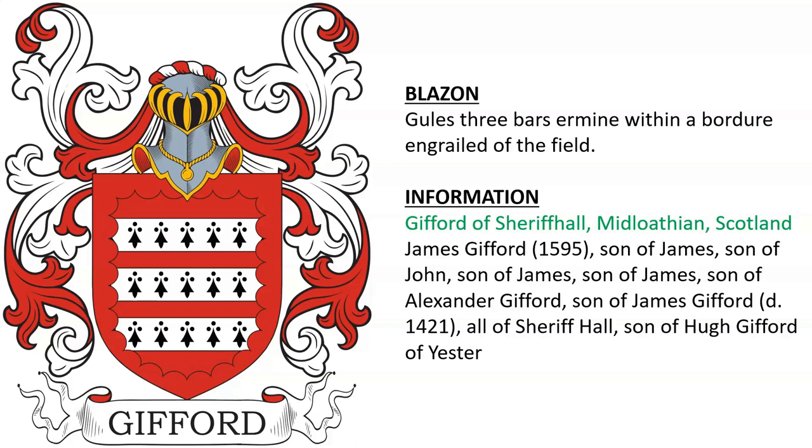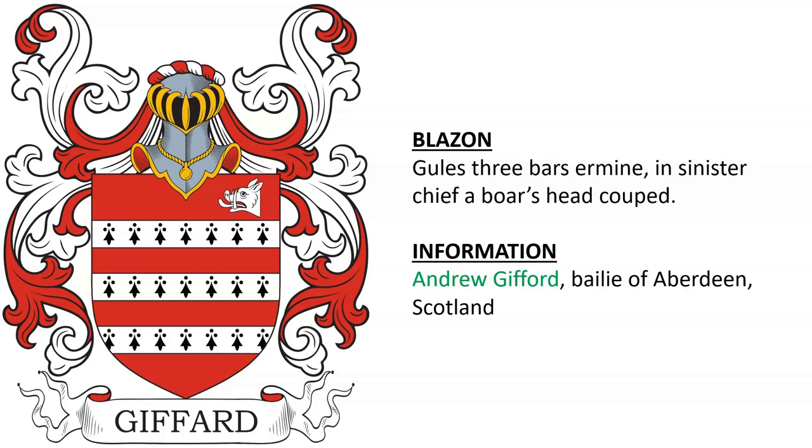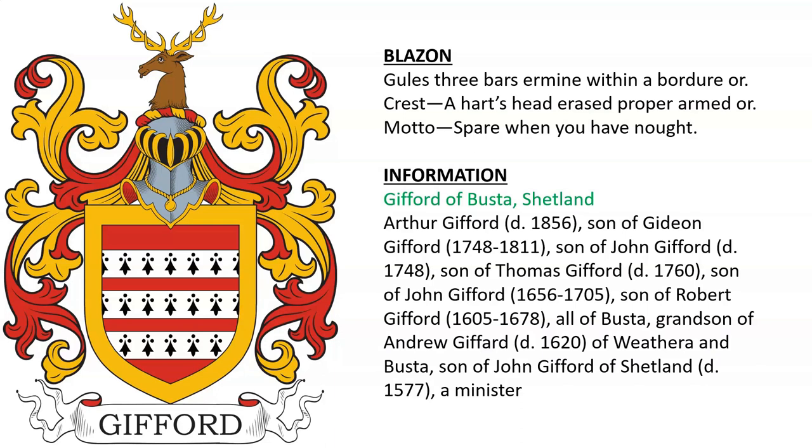Gifford of Sheriff Hall in Midlothian, Scotland. It looks like they descended from James Gifford, who died in 1421, and Robert Gifford, who died in 1678, of Busta.